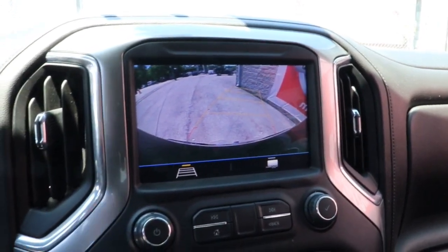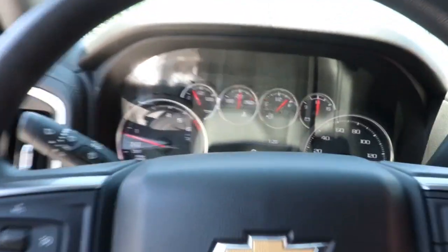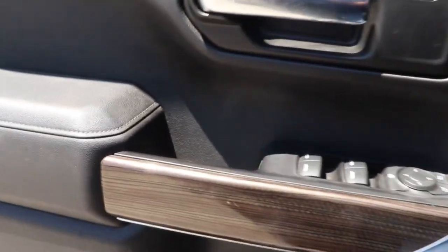These are just some of the great options this vehicle comes with: keyless entry, steering wheel audio controls, electronic stability control, aluminum wheels, locking limited slip differential, intermittent wipers, tire pressure monitoring system, trip computer, power windows, and four-wheel disc brakes.